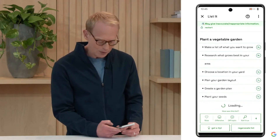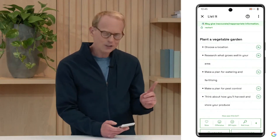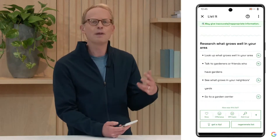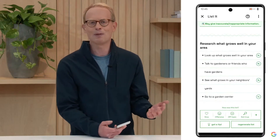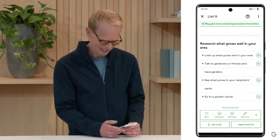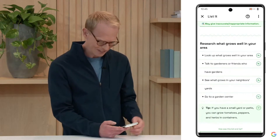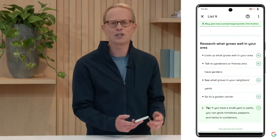I can see things like make a list of what I want to grow, the location. I can also regenerate a list on the fly to get even more ideas. I can quickly drop into one of them — like what might grow in the area — and it will give me further suggestions. I can keep going, breaking this down, where eventually it gives me a list of what I might want to plant, like tomatoes or lettuce or garlic. One of the other things Lambda does is not just break down lists, but you can generate a tip. Here when I tap Generate a Tip, it's telling me if I have a small yard or patio, it gives me different vegetables I might be able to grow.